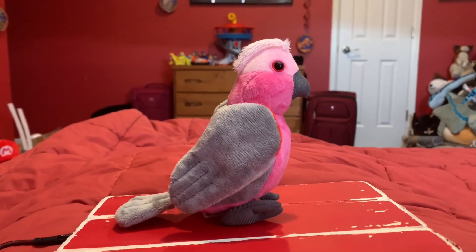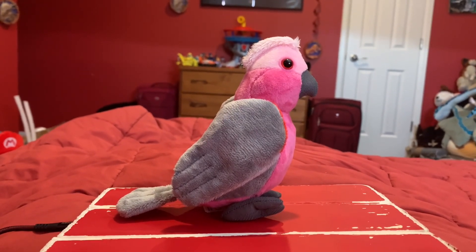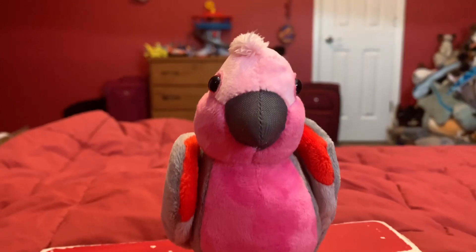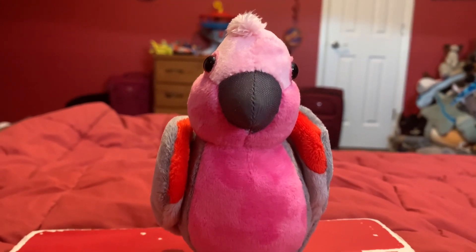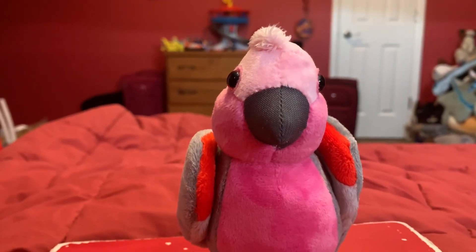Galahs live all over Australia and they mostly spend their days sheltering in trees or shrubs before congregating later in the day in huge, noisy flocks. Galahs eat seeds from the ground as well as nuts, berries, fruit, roots, and grubs. They also eat seed crops, especially wheat, oats, and barley.